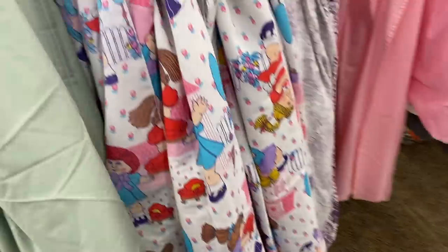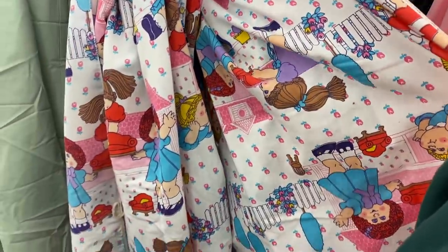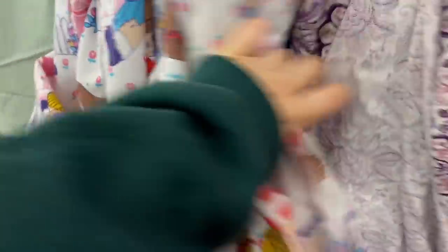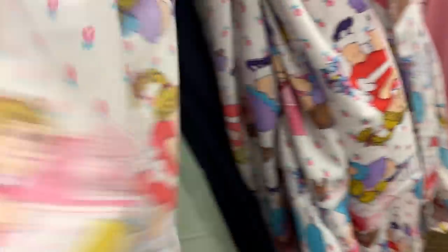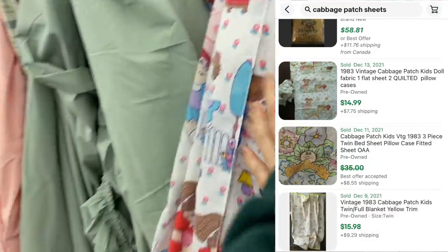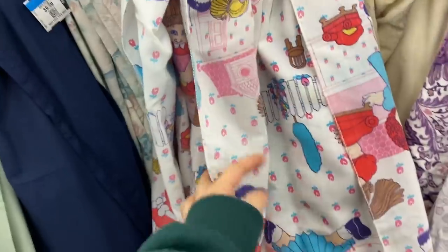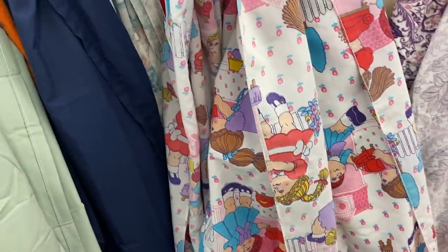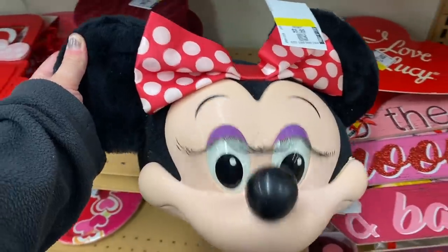Guys, look at these Cabbage Patch Kids sheets — how amazing! They're ten dollars, no discount, but the colors are incredible. Oh wait, it's actually 50% off — five dollars! I'll look it up on eBay after the holidays. There is another pattern that sells well on eBay regularly and can go for like $15 plus shipping, but this pattern at five dollars — I'd want to make at least $15 to $20 back, so it's not quite worth it for me. Really cool to see though!